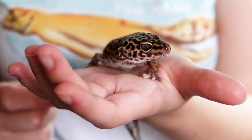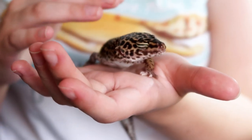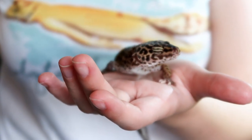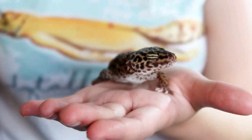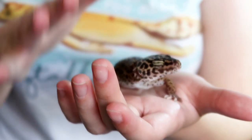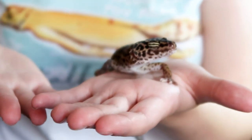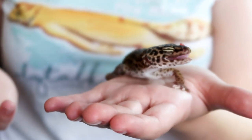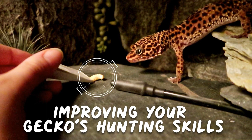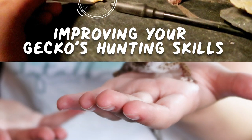A problem she did face, especially more so when she was younger, was that her hunting wasn't the best. With Gizmo I could throw a few crickets in her tank and she'd go wild running after them. Then with Minnie, who would be equally as excited, her aim was terrible. Hence why we developed that little hunting technique I showed in a previous video, which I'll link here and below. Seeing the feedback on that video and knowing it helped so many of your geckos made me so happy. Make sure you check that out.